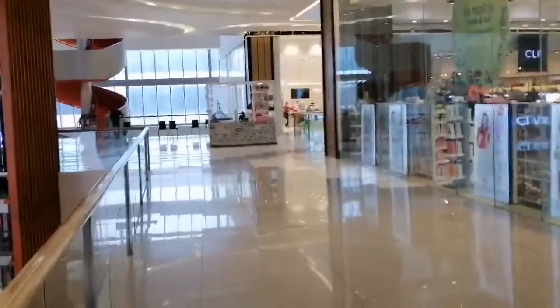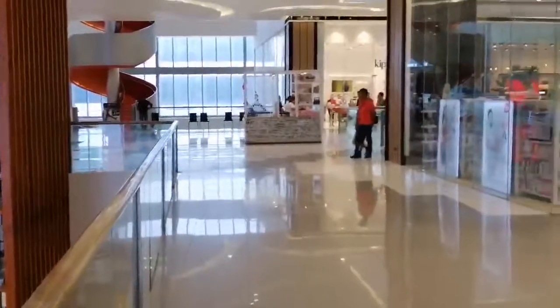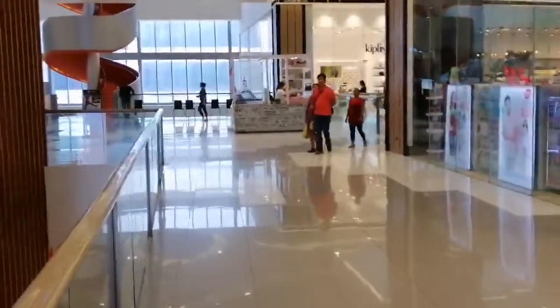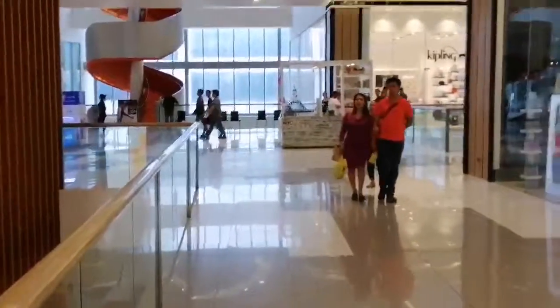I'm going to take a little pause for now to take my lunch at the nearby food court. There are actually a lot of food courts in this enormous mall. Thank you for being with me right here now.